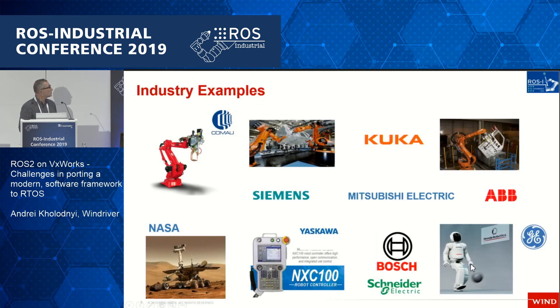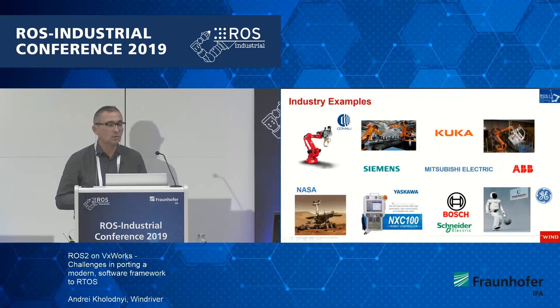Here are some industry examples of our customers. Basically our software is inside all industrial robots — it's inside KUKA, ABB, and FANUC. Probably the best example for VxWorks is NASA: all rovers on Mars run on VxWorks.